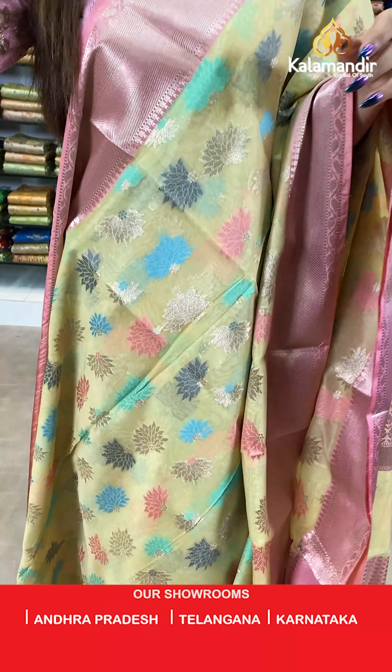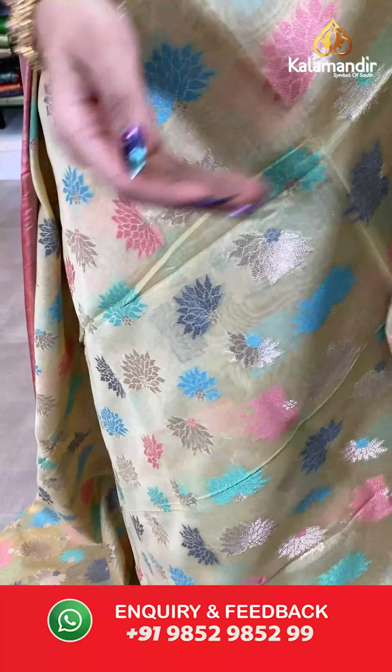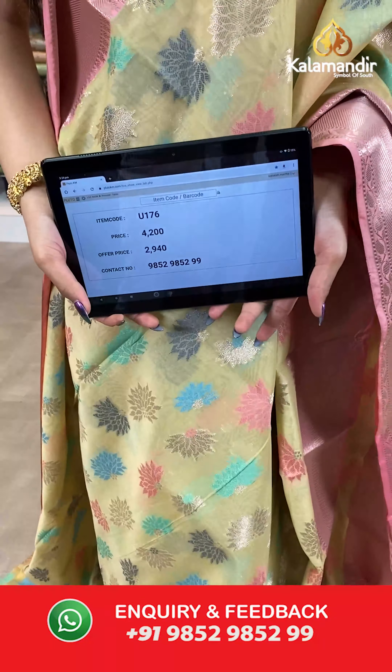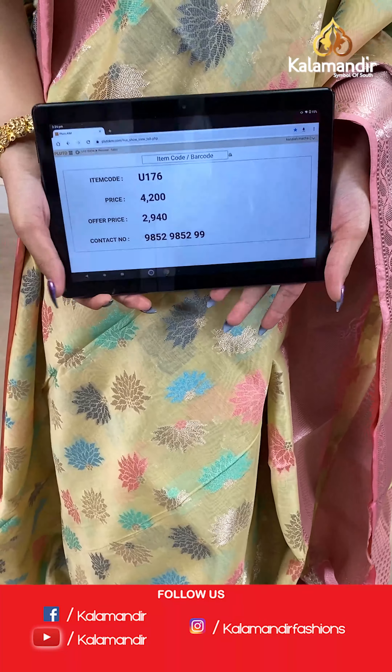The item code is U176, the actual price is ₹4200 and the offer price is ₹2940. To place your order, send us a screenshot on number 9852985299.